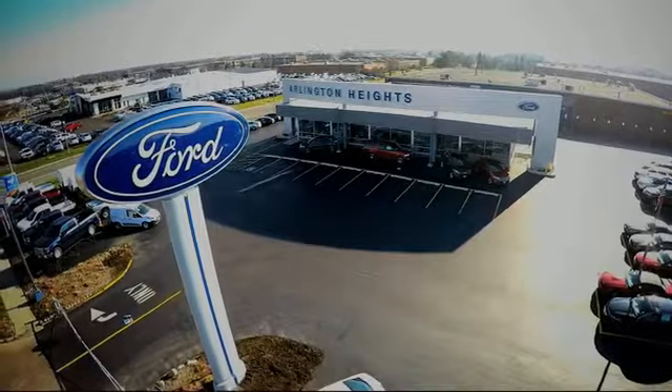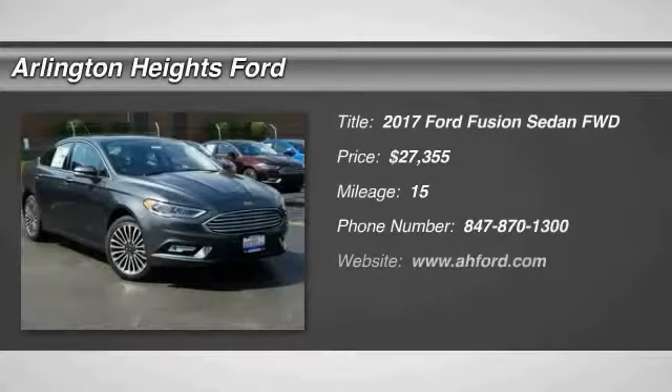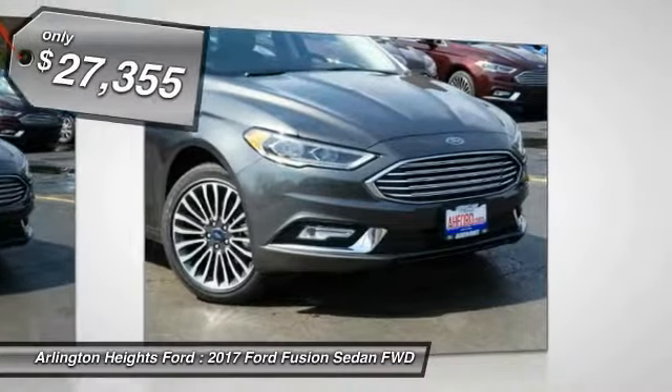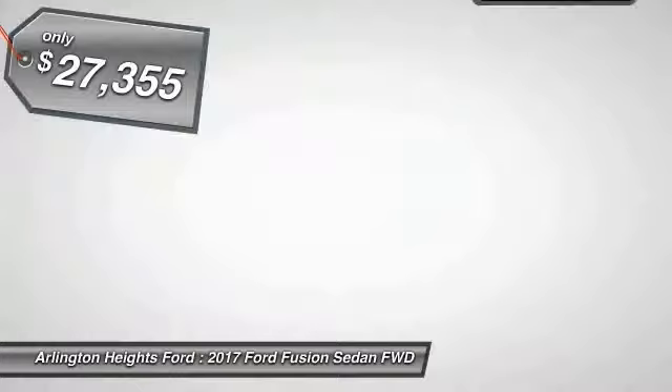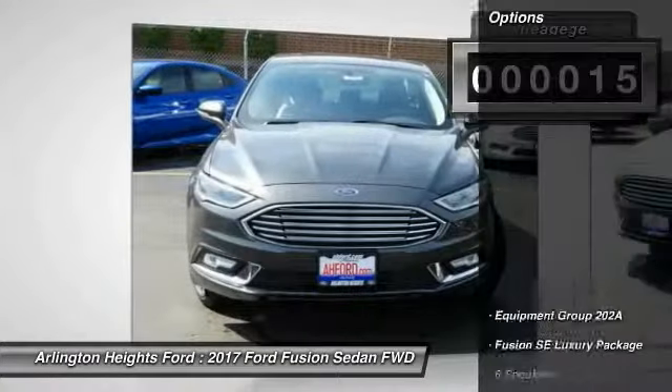For the best price and selection, stop by and take a look at the 2017 Fusion. You can have both impressive power and great economy in a Fusion, and it is priced below $30,000. This vehicle has less than 100 miles.